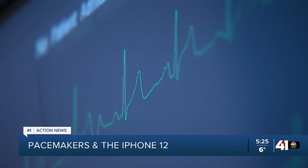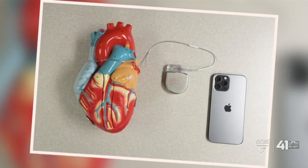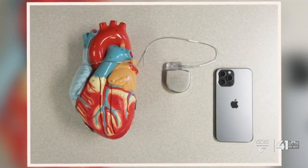This is a defibrillator right here. For people who need it, an implanted defibrillator is a device keeping them alive should their hearts stop. But when the iPhone 12 is near someone's implanted device, problems could appear because of magnets in the phone.